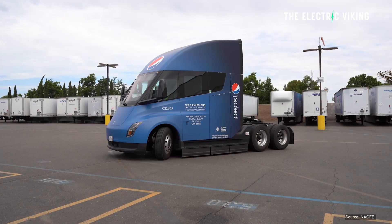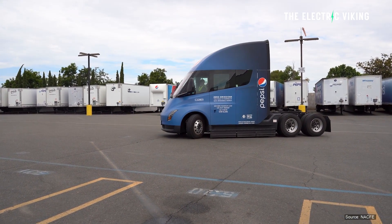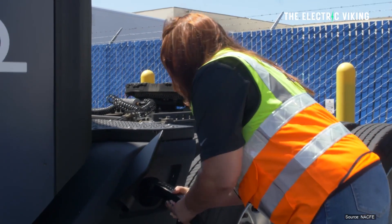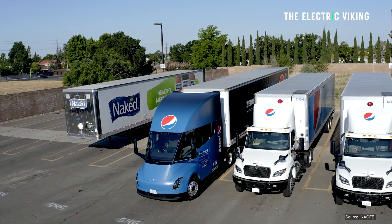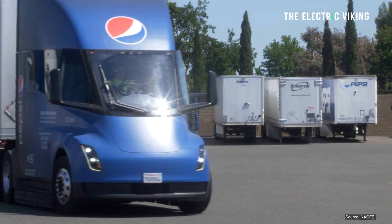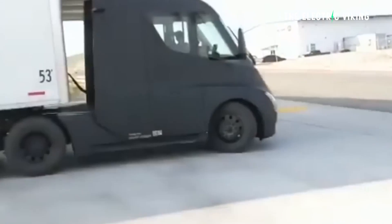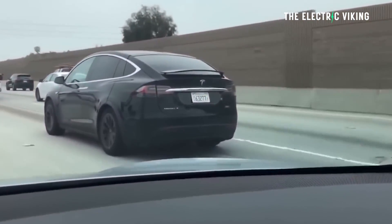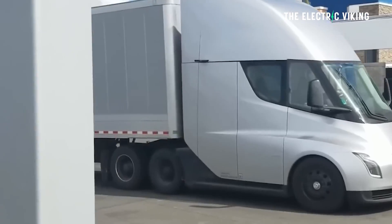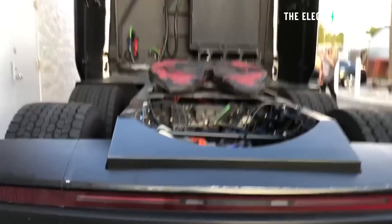The Tesla Semi has three motors — similar to the Model S and Model X Plaid — using one for efficient constant-speed cruising and the other two for acceleration. We still don't know the official price, which probably depends on order quantity and battery pack size, and Tesla hasn't confirmed whether different battery sizes are available. The official battery capacity and full performance specs also haven't been confirmed.